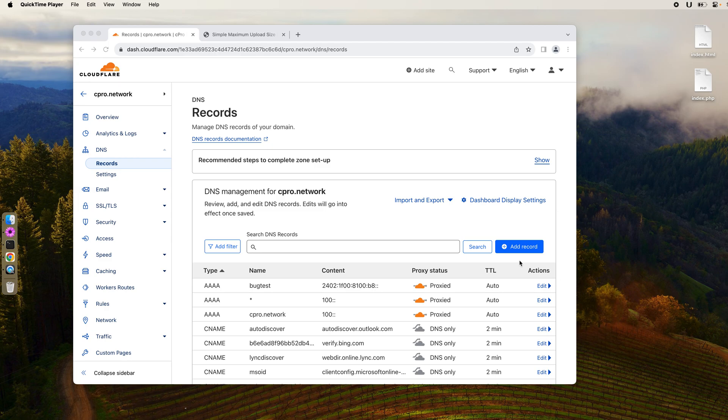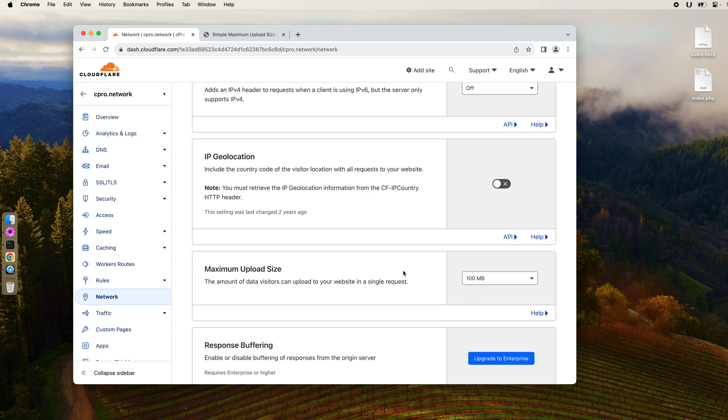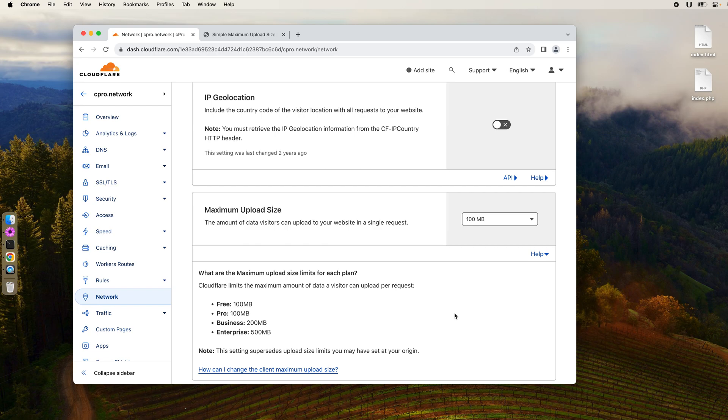On the Cloudflare dashboard I'm signed into now, this is the DNS page. I have set up 'bugtest' as a subdomain pointing to our origin server IP address, and the Cloudflare proxy is on. There is no need to turn this off to bypass the 100 megabyte limit — you can leave the proxy on. Going down to the network page, there's a setting called 'maximum upload size', which for us is 100 megabytes because we are on a free plan. The enterprise plan goes up to 500 megabytes, and reading the documentation there's no language suggesting you can go beyond 500 megabytes.